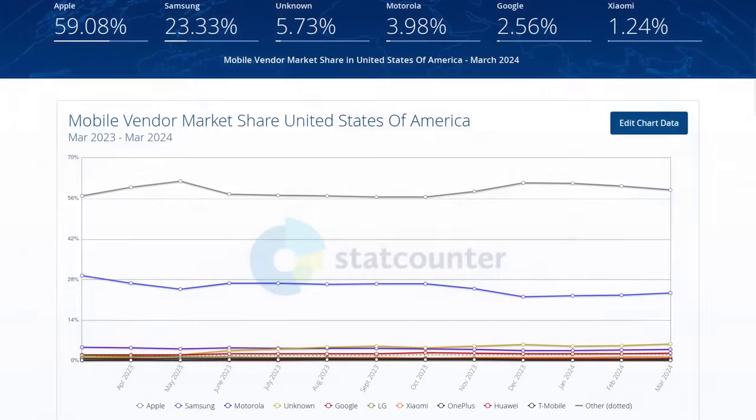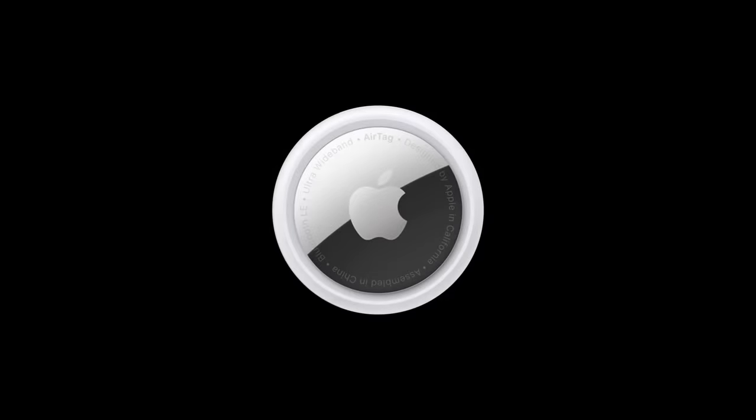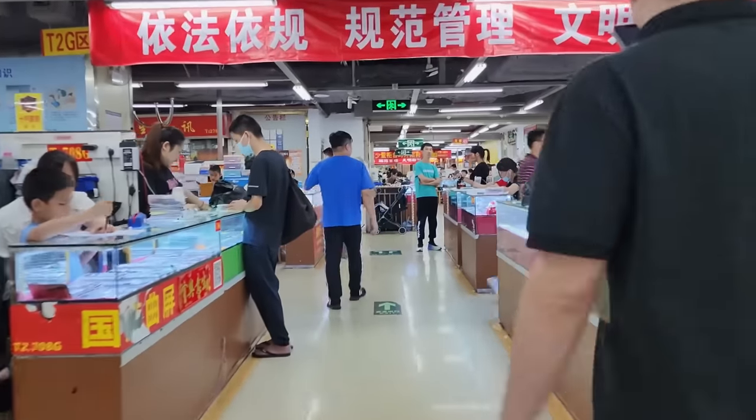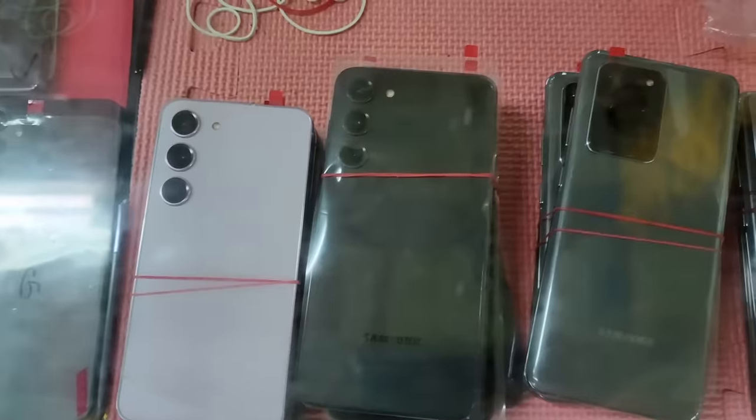Now even though Apple has the majority smartphone market share in the United States, therefore there's more Apple devices out there to ping off of, there are still a lot of Android devices out there that AirTags can't communicate with, which makes the lost item harder to find. And this is even more true in countries where iPhones are less common.